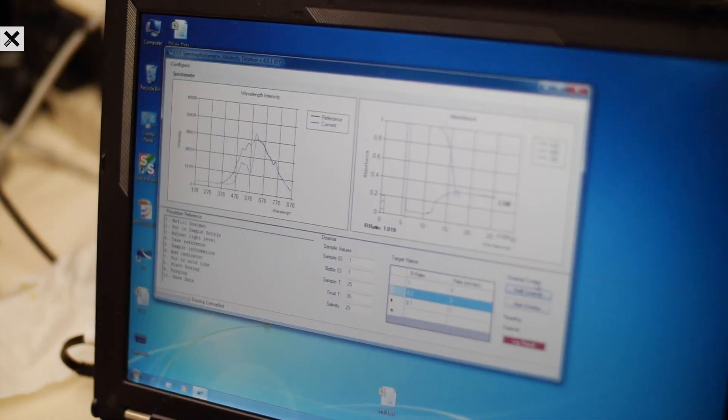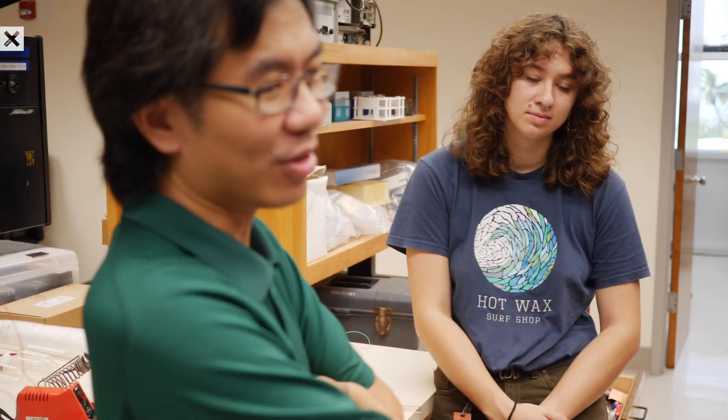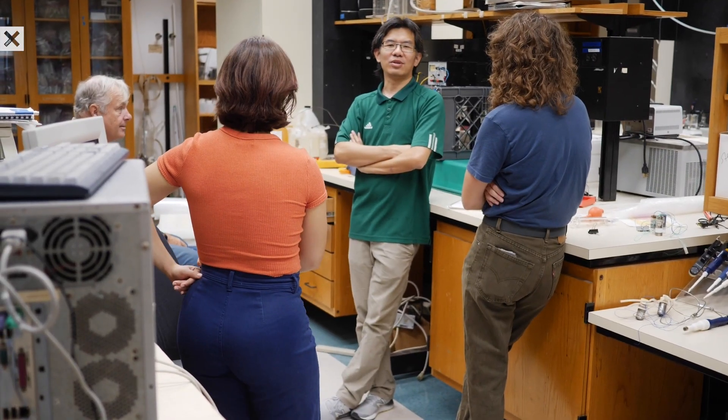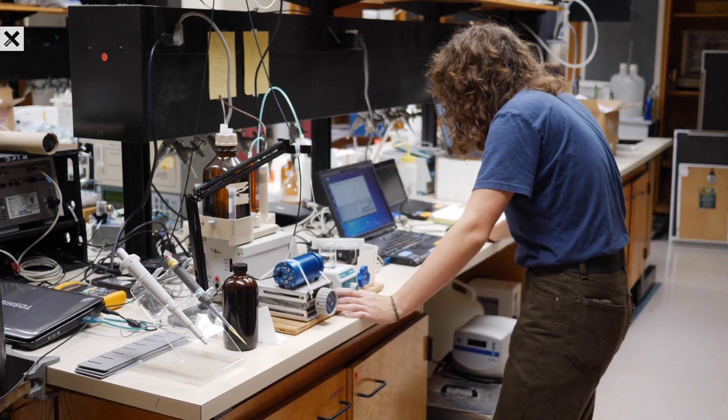The problem is, a lot of the hardware used to take these measurements is slow, inefficient, and takes a lot of manpower. We have to add acid to all these samples, which is something we can't put in a sensor, we can't have it out at sea. It has to be very manned, and it's a process for both measurements that takes around 15 to 20 minutes.